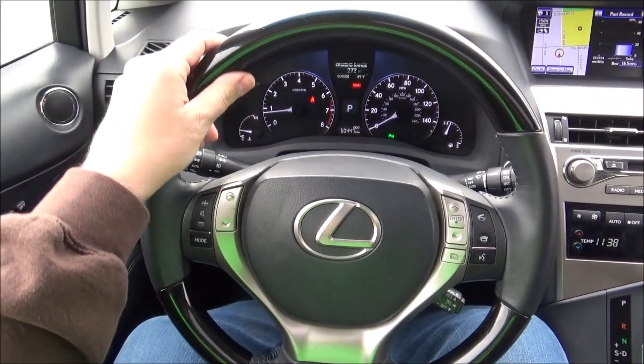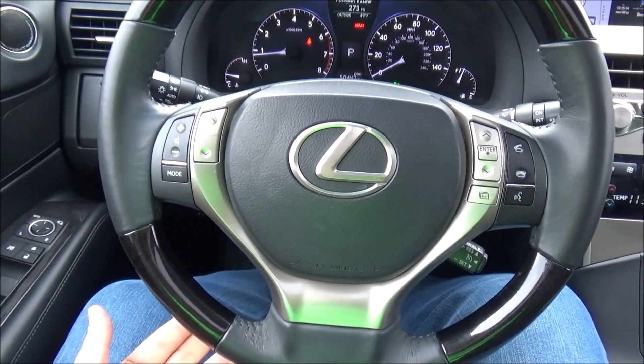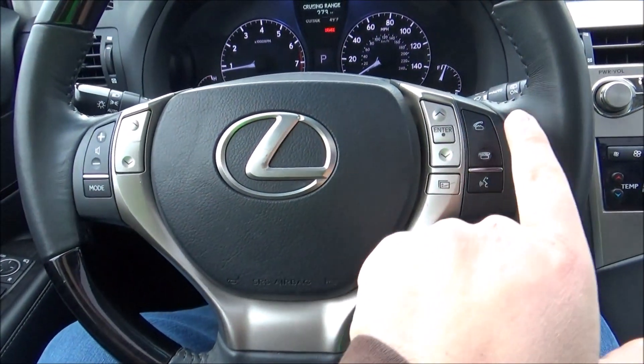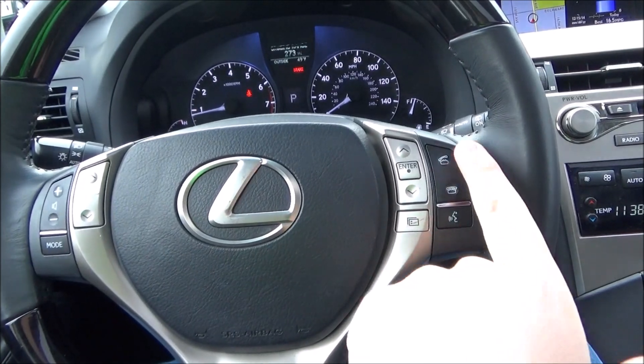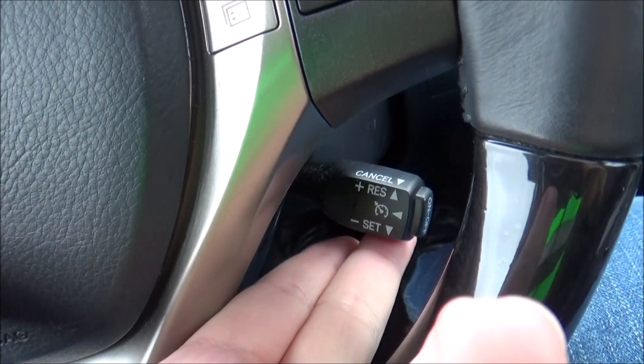It has a three-spoke leather and wood-grained multifunctional steering wheel. On one side you have your audio controls, on the other side you have your information display controls along with voice control and Bluetooth controls, and on the stalk right here you have your cruise control.